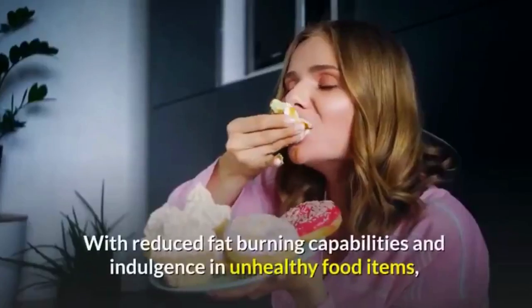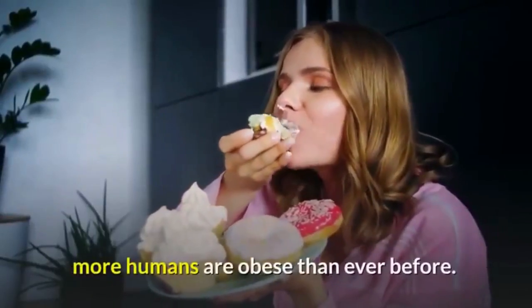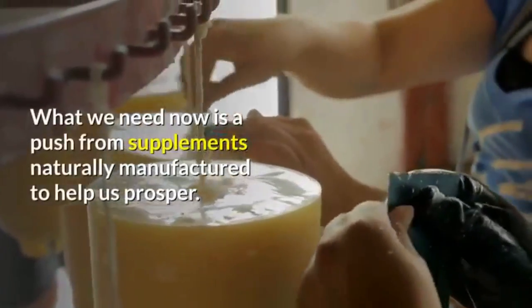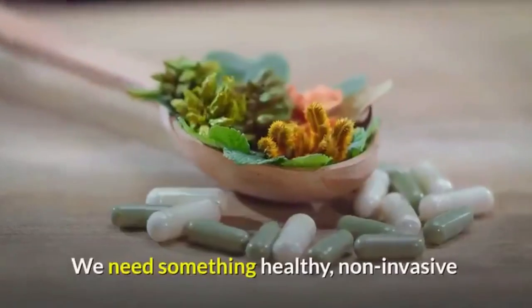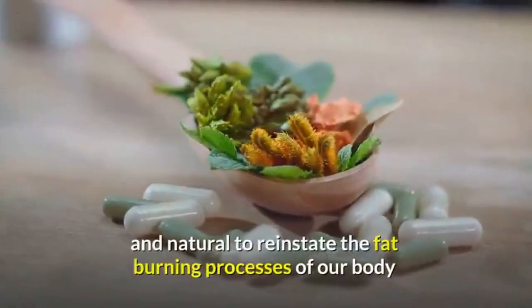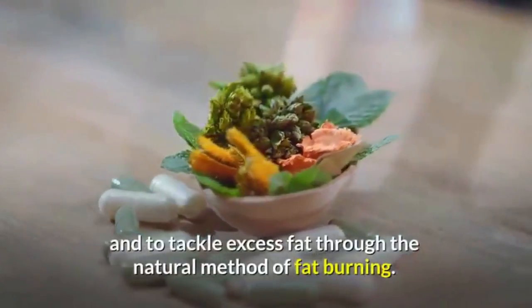With reduced fat burning capabilities and indulgence in unhealthy food items, more humans are obese than ever before. What we need now is a push from supplements naturally manufactured to help us prosper — something healthy, non-invasive, and natural to reinstate the fat burning processes of our body and tackle excess fat.